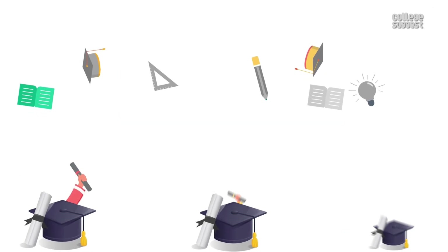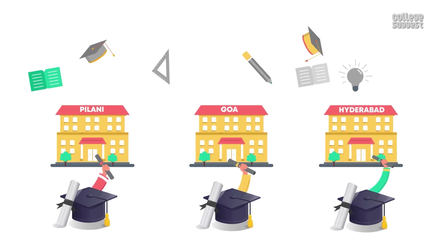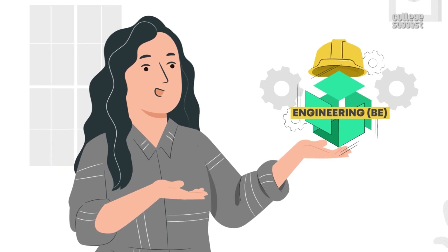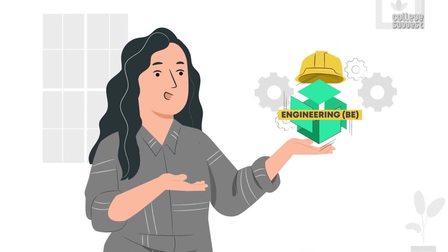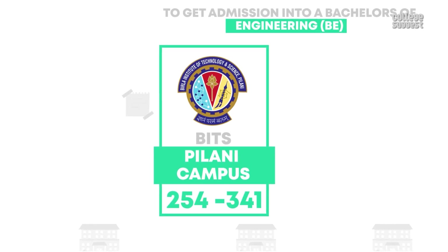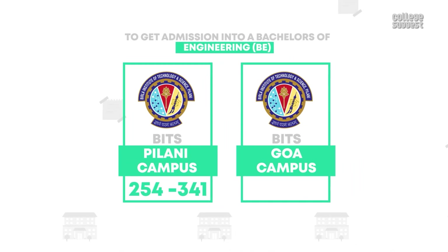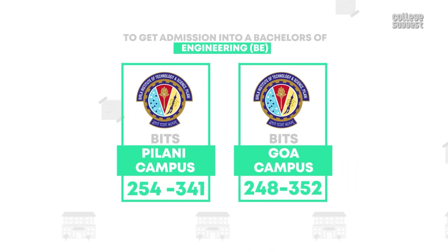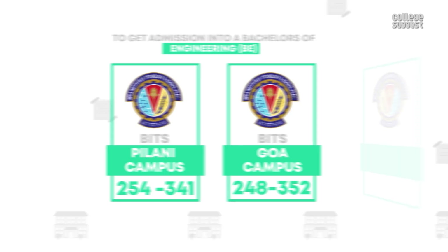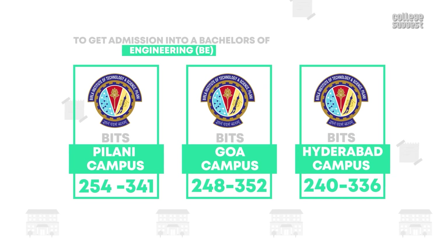Based on the previous year's trends, the average scores to get admission into different degree programs at three campuses are: to get admission into a Bachelor of Engineering (B.E.) program at BITS Pilani campus, the student should score anywhere between 254 to 341. For the Goa campus, the score should be between 248 to 352. And for the Hyderabad campus, the score should be between 240 to 336.